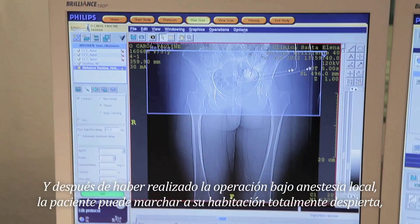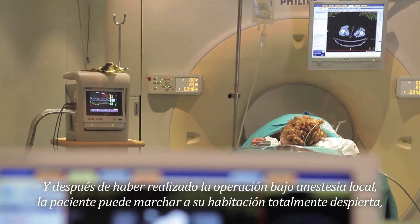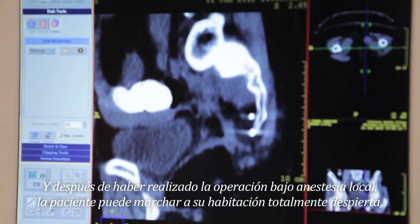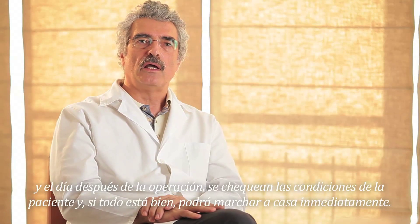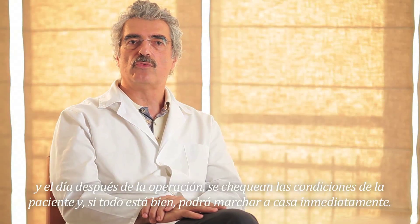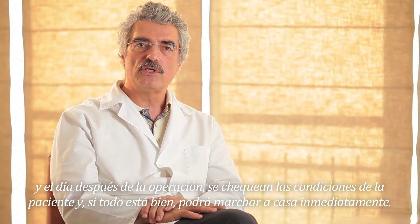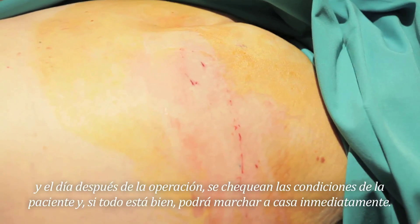After this, which has been done totally under local anesthesia, the patient can go to her room — in this case, being totally awake — and will be released the second day after surgery. That means tomorrow we are going to check her condition, and if everything is okay, as we hope it should be, she will be able to go home immediately.